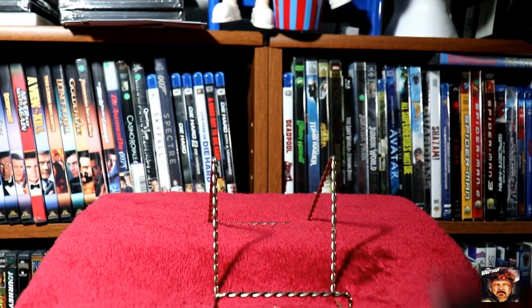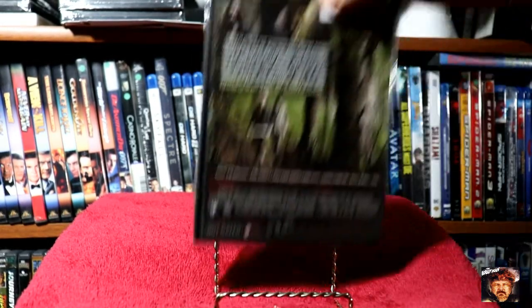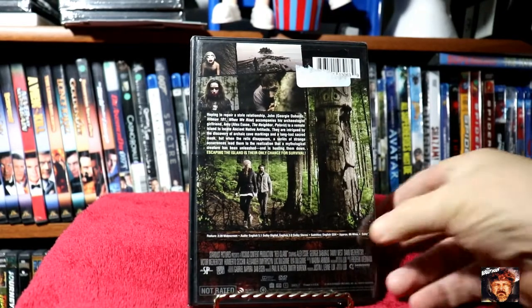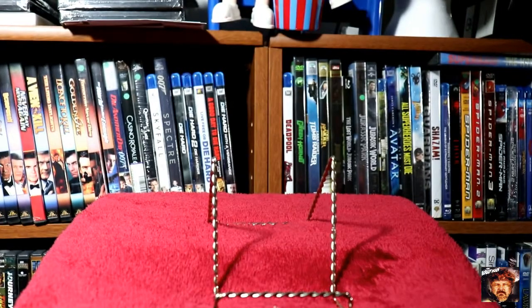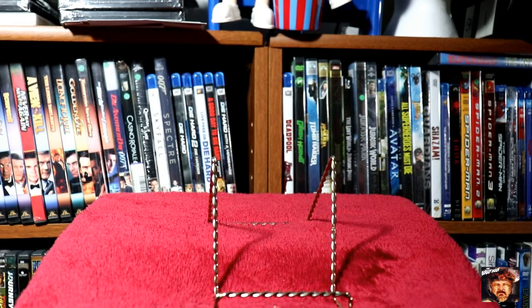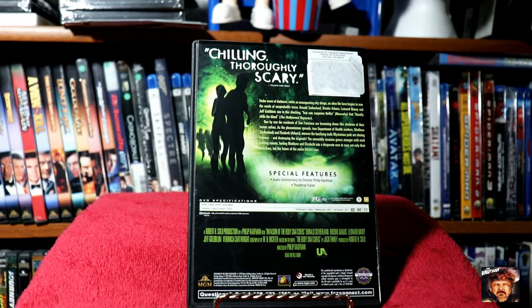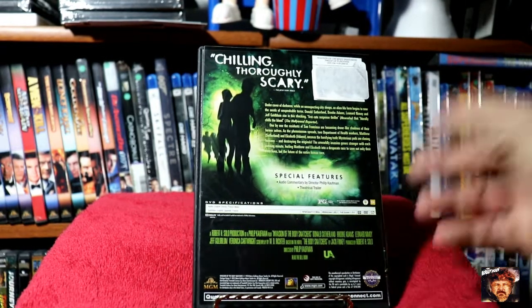Next we've got Red Island. A little great find I thought was Invasion of the Body Snatchers — the newer version with Donald Sutherland, Brooke Adams, Leonard Nimoy. Also had, I think, Veronica Cartwright — Veronica Cartwright, I'm sorry.